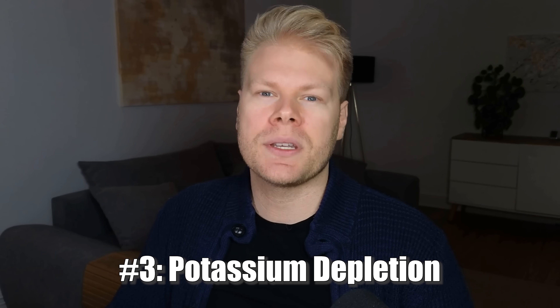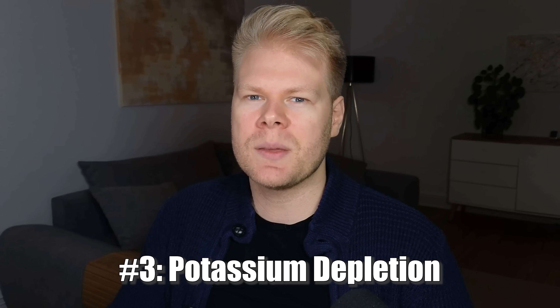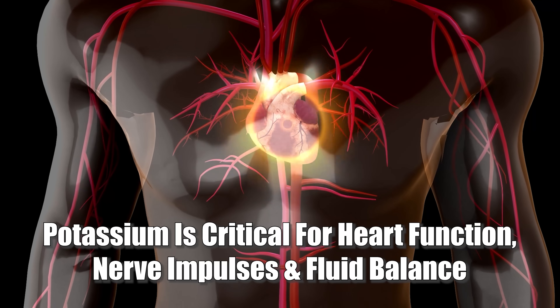The third short-term issue is that your potassium gets depleted — a lesser known problem. Vitamin D doesn't just deplete magnesium, it also lowers potassium. It's not entirely clear if this is a direct result of vitamin D or the higher calcium intake, since calcium is a potassium antagonist. Since potassium is so important for heart function, nerve impulses, and fluid balance, a deficiency isn't something you want. Low potassium can lead to weak muscles, low energy, irregular heartbeat, and water retention. Also keep in mind that potassium works in tandem with sodium, so if you're already stressed and not eating enough potassium-rich foods, this imbalance can hit fast.